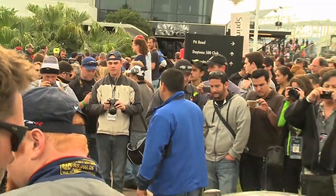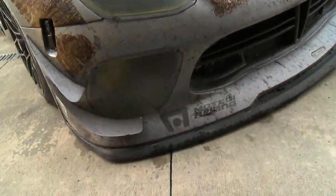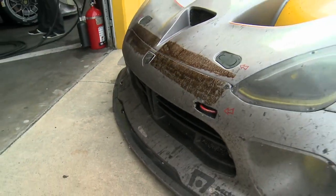It was a strong showing for the SRT Motorsports Racing Vipers to start the 12-race season. Drivers and crew will be ready to get back on the track in mid-March at the 12 Hours of Sebring.